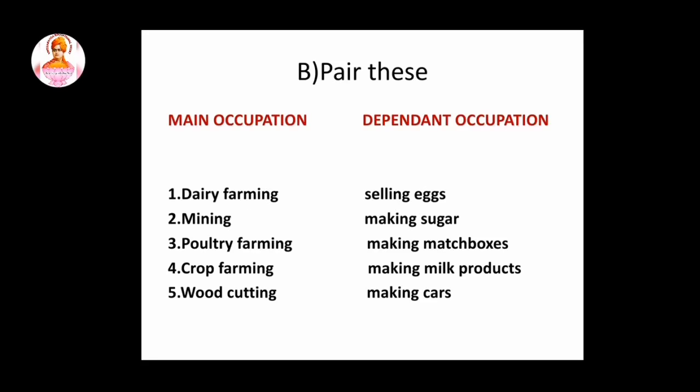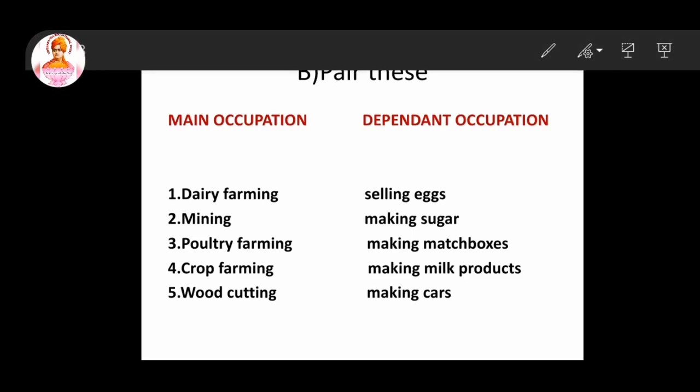Next topic: pair these — main occupations and dependent occupation. First question: dairy farming. So this answer is making milk products. Second question: mining. So this answer is making cars.